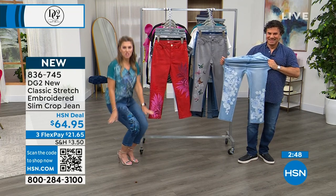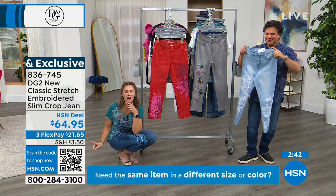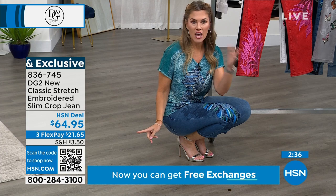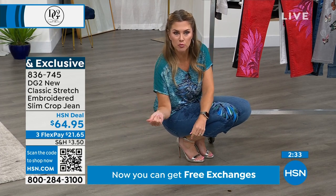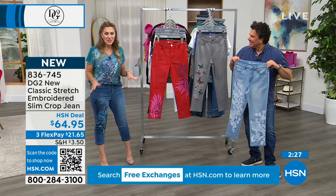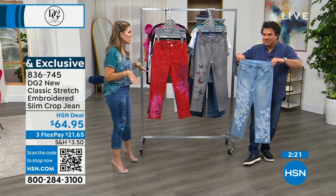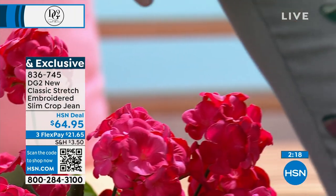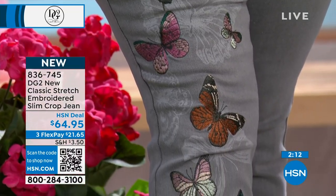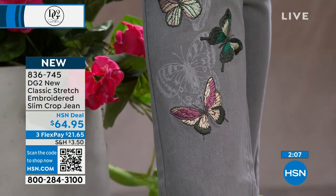Use the QR code on your screen — open your smartphone camera, hover it over the screen, tap the link, and it takes you straight to checkout. Item number 836-745. This is the comfort jean you can wear to an evening event without worrying. We have not sold 19.2 million jeans at HSN because we're bad at making jeans — there is a woman out there who thought she couldn't wear jeans who now has 20 pairs of DG2.